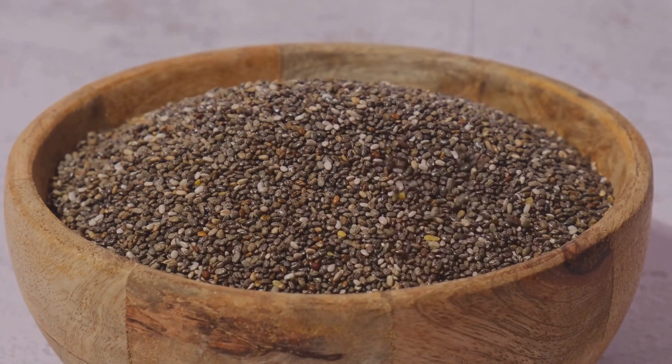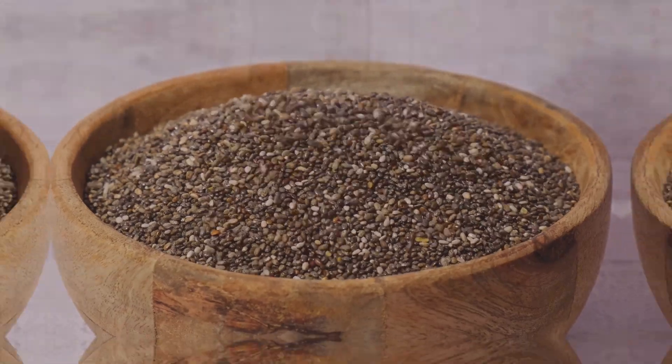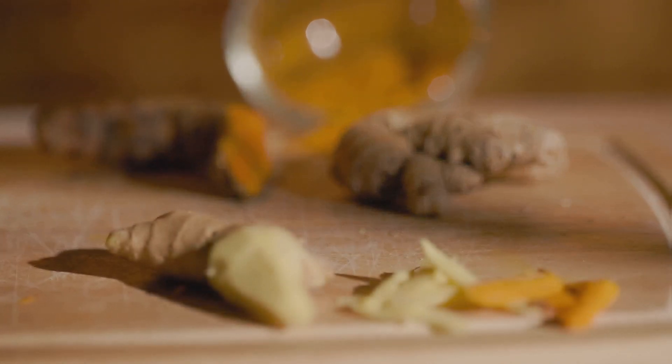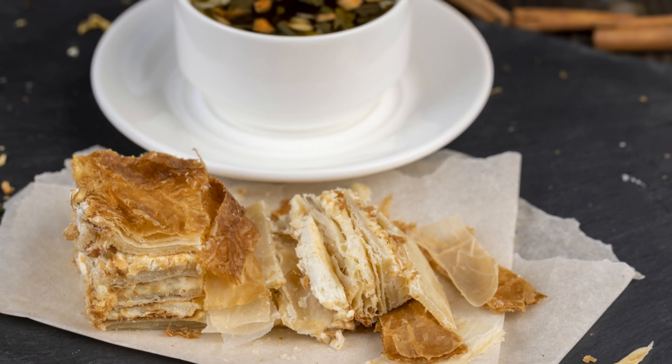Omega-3 rich seeds like chia, flax, and hemp help balance inflammation throughout the body. And spices like turmeric and ginger not only add flavor but also cool down inflammation. And to top it all off, green tea is brimming with antioxidants that battle inflammation.